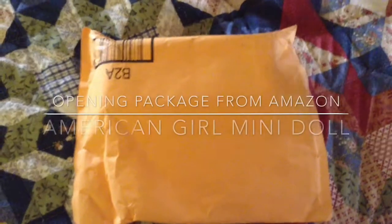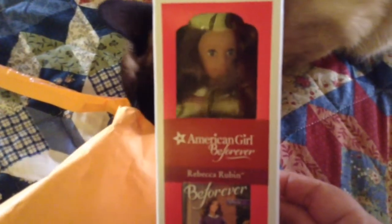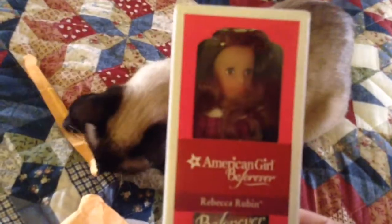Hi guys, it's Shelbur H.E. and we got a package to open. So here we go. This is from Amazon. I got the Bee Forever American Girl Rebecca Rubin Mini Doll.